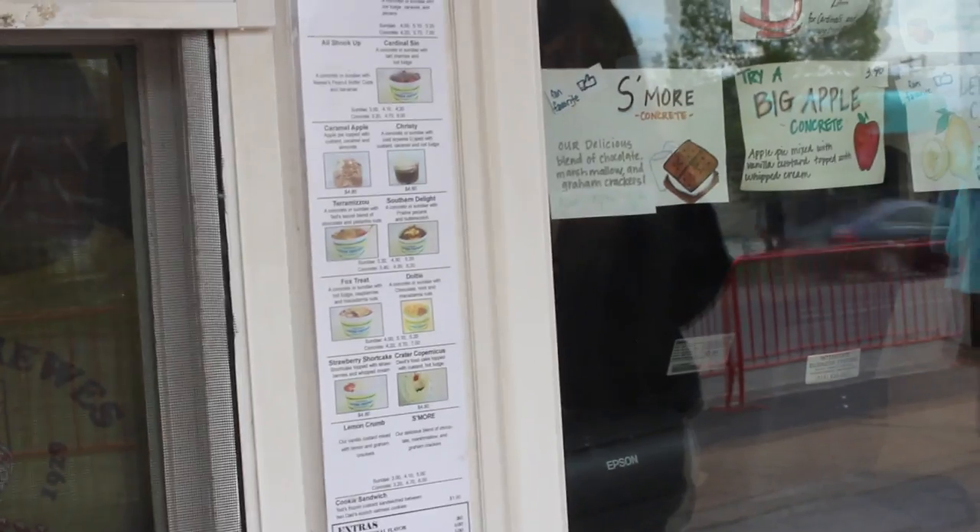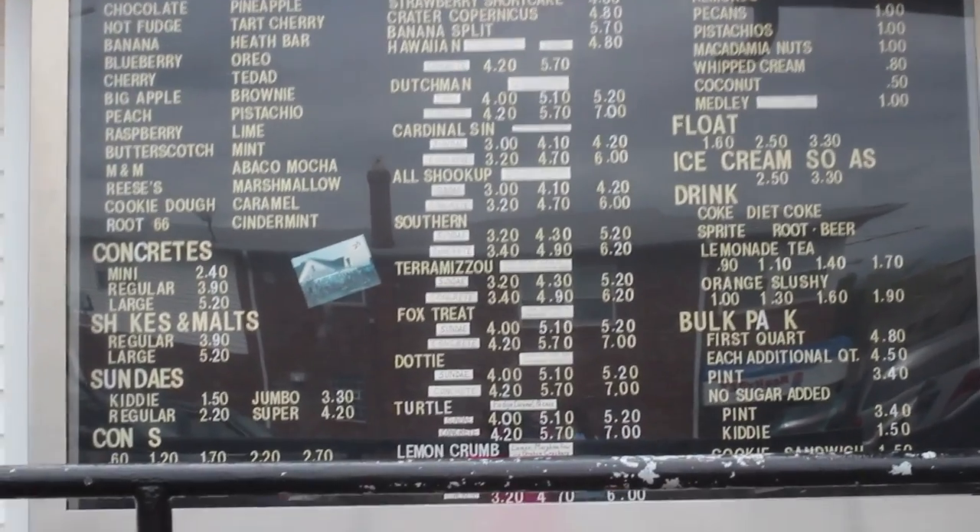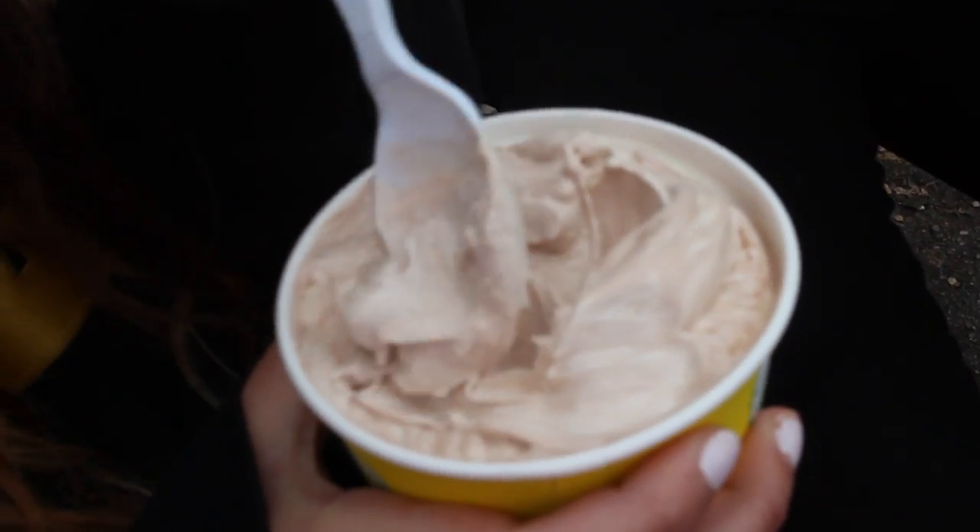First, we went out to Ted Drew's. It is located off of Chippewa in Jameson, in St. Louis City. Ted Drew's has been a historic Route 66 destination in St. Louis for over 75 years.